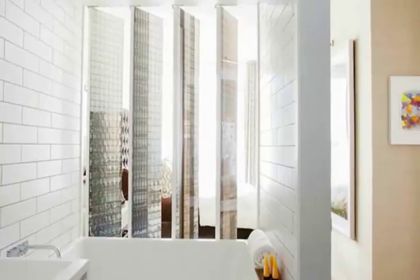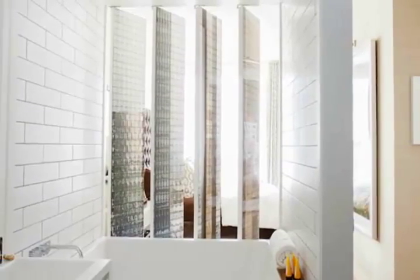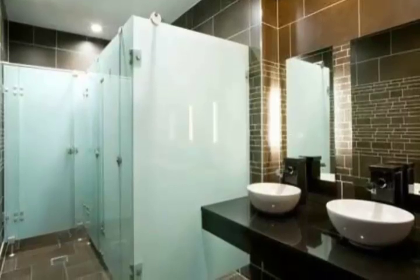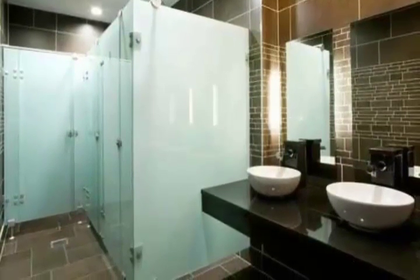A full-coverage partition has pilasters and no spaces between the doorway. This can be an ideal choice for upscale places whose customers need a more personal atmosphere. Baked enamel is another inexpensive choice; it also includes a big selection of shades to select from.